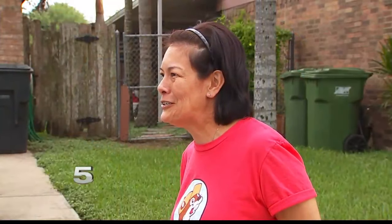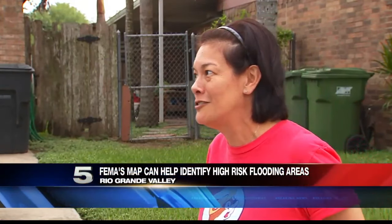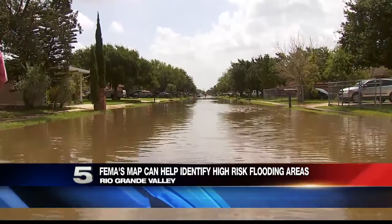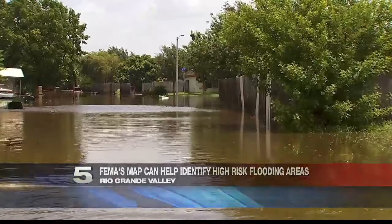Just a couple of swipes bring the memories flooding back to Norma Rodriguez. "We were stranded here, and it was pretty stressful not being able to go out as usual." Rodriguez has lived through two floods in the Las Brisas subdivision, moved once, and now is renting a home.